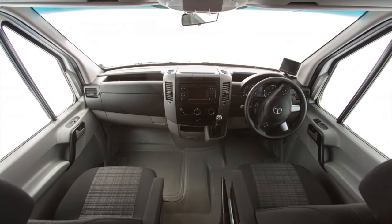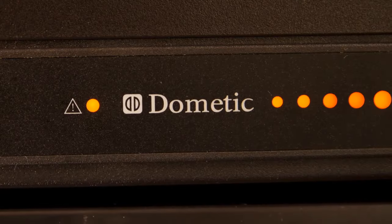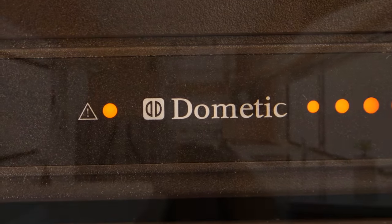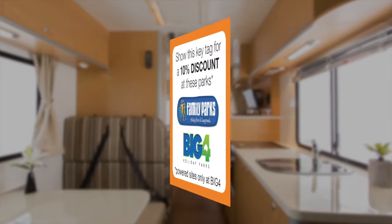Please note, if the engine isn't running, the fridge will not work off the 12-volt system. If you see the error light come on and stay on for more than 15 minutes, please call the fleet assist team. You will find the number on your key tag.